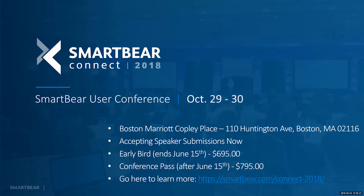SmartBear Connect is our second annual user conference, hosted at the Boston Marriott Copley Place. We are currently accepting speaker submissions. It's a two-day conference bringing together customers from around the world to meet each other, with trainings, panels, guest speakers, and industry experts. Early bird pricing runs until June 15th. To learn more, visit smartbear.com/connect-2018.